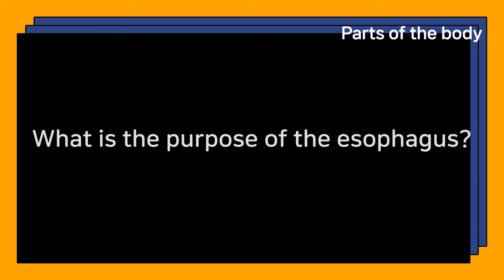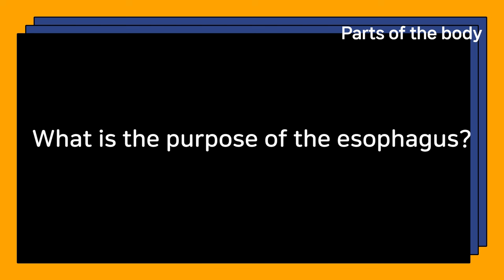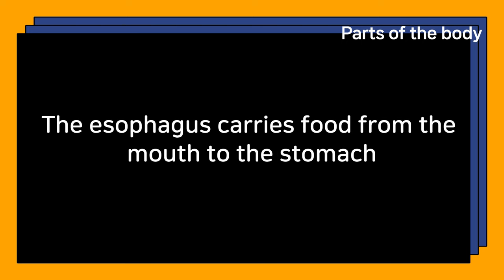What is the purpose of the esophagus? The esophagus carries food from the mouth to the stomach.